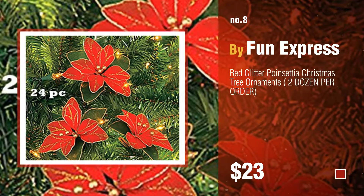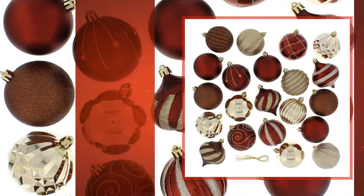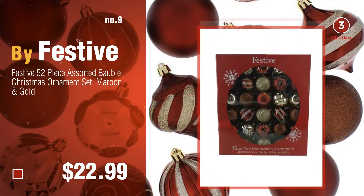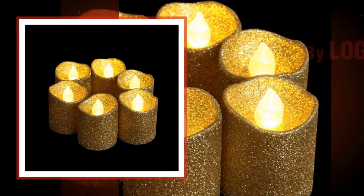Number eight by Fun Express. Number nine by Festive. The top red and gold Christmas decorations were collected from the most trusted online retailers like Amazon and Best Buy. Number ten by Log Guide.